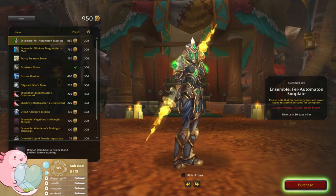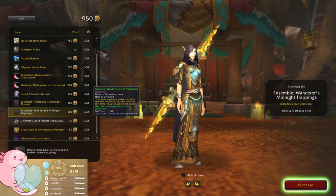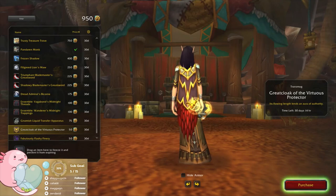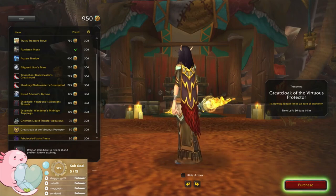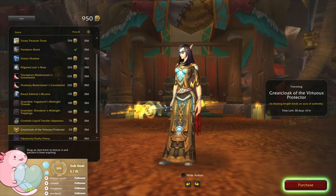I'm kind of over this stuff though. I wish I could get a main hand and off-hand. Okay, here's a bucket — 'its flowing length lends to an aura of authority.' Oh, that's nice actually. If it was blue at the bottom to tie in better with my set I might actually use it — the top portion ties in really nicely but not the bottom. Maybe if we got another color variation later on I might actually use that one.